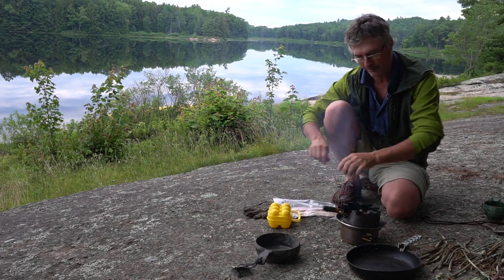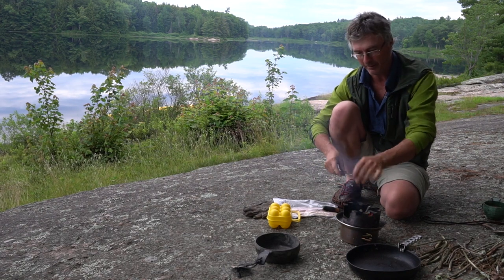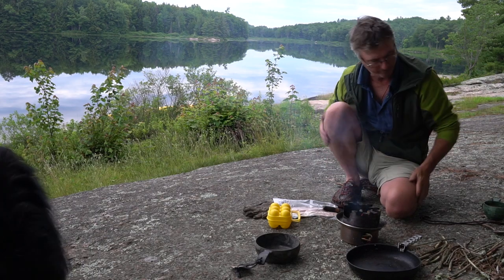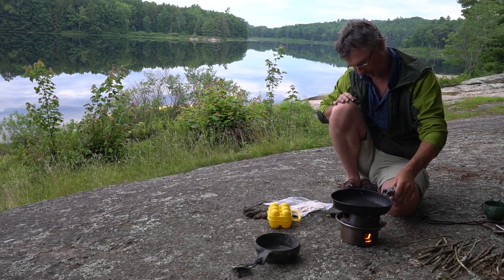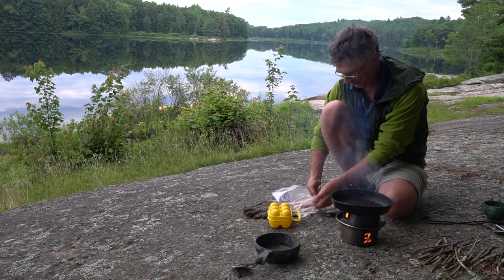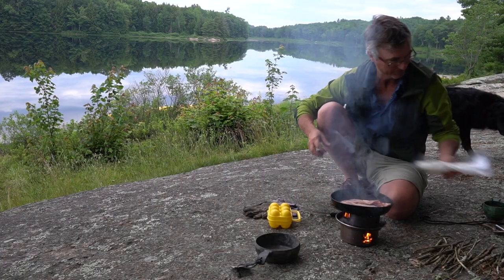That dog is trying to get a chipmunk. I tell you, the chipmunk who fights back could be the end of her. I find it a lot easier to keep a stick stove going — especially the hobo stove — when there's a bit of a breeze going through the hole. It's a really still morning though.